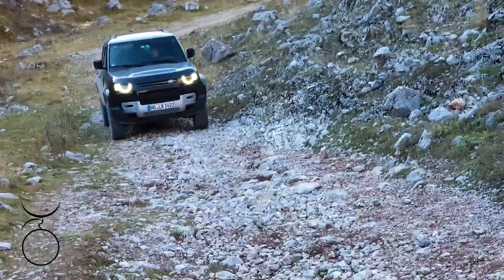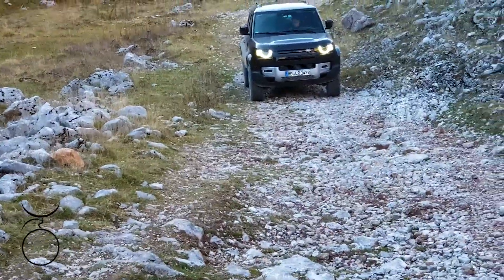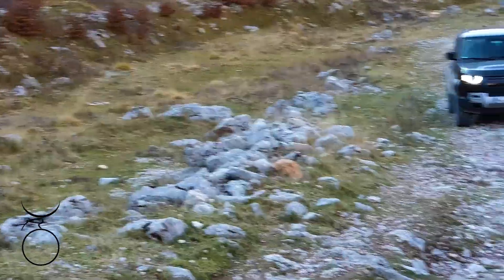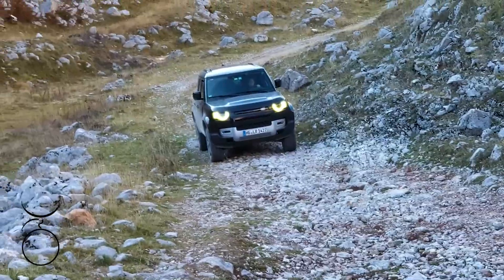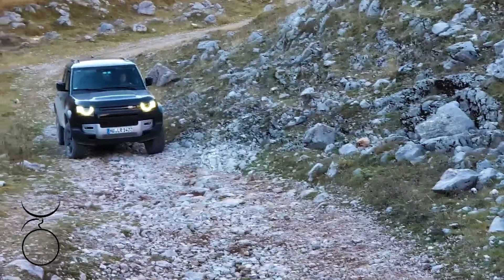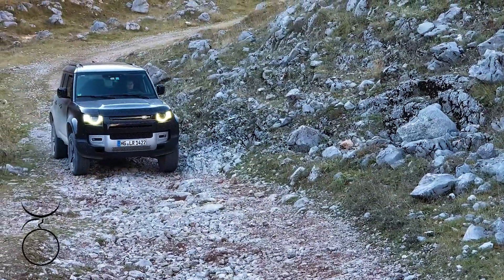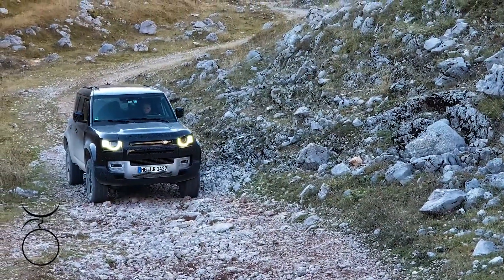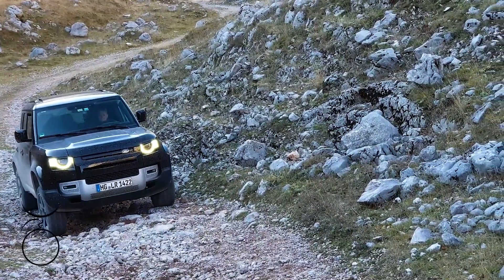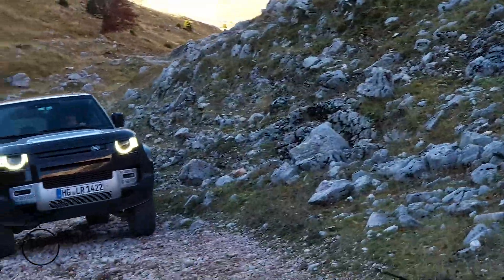So here we are at the first climb, which is a little bit difficult terrain. Water has washed away a bigger part of the trail but it's covered with rocks — sharp rocks, not usual gravel. Now you can see how the suspension works.